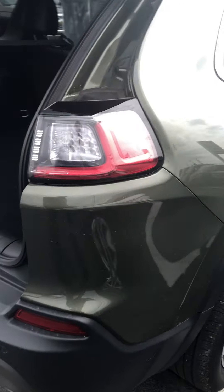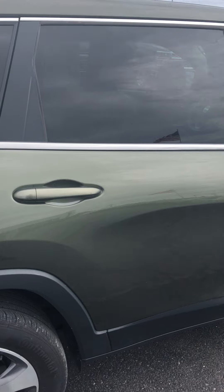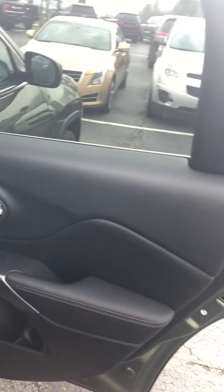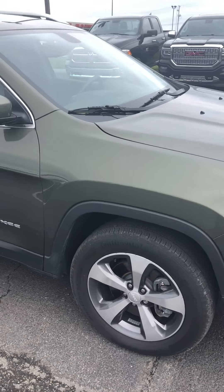Come around the passenger side. Again, I'm not seeing any dings or scratches or anything like that. Door panels look good. Seats look good. Smells good — I'm not picking up any smoke or anything like that. It looks really nice.